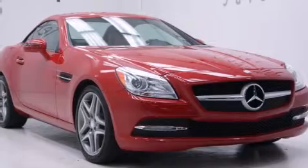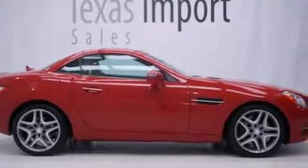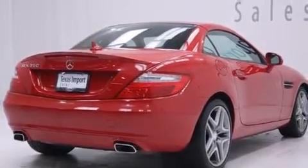Its top features and packages include the premium one package, the multimedia package, keyless go, 18-inch alloy wheels, and a tire pressure monitoring system.